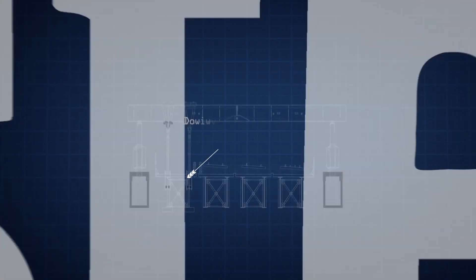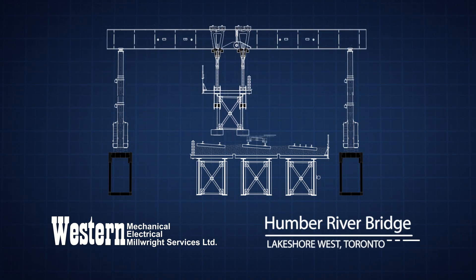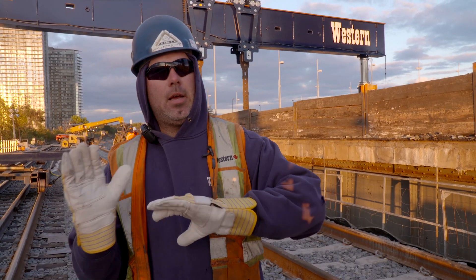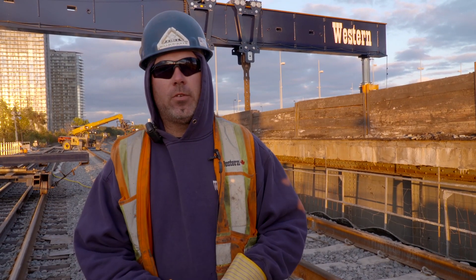We are just pulling the old span out. We're going to raise it up, bring it over, and then we'll remove the old bearings, and then we'll be able to load it onto some rail cars. And then once the span is out and it's rolling down the line, they bring the new span in and we basically just reverse the order.